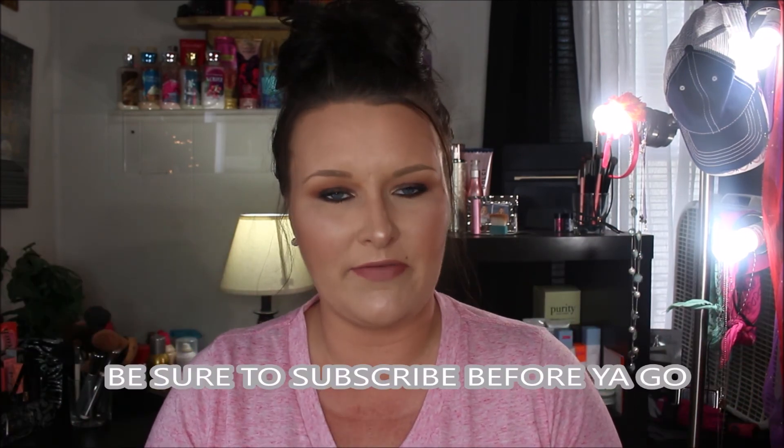Hey guys, welcome back to my channel. Today we're going to talk about my top 10 drugstore makeup must-haves. These are all in my opinion — everybody has different opinions, we all like different products, and everybody's skin reacts to different products differently. So this is all about me and the top 10 products from the drugstore I think are absolute must-haves. Let's just go ahead and jump right in.